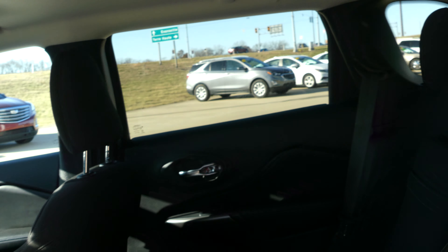Rear passenger seating is this beautiful black upholstered split bench, and the driver and passenger enjoy that same cloth upholstery in bucket seating.